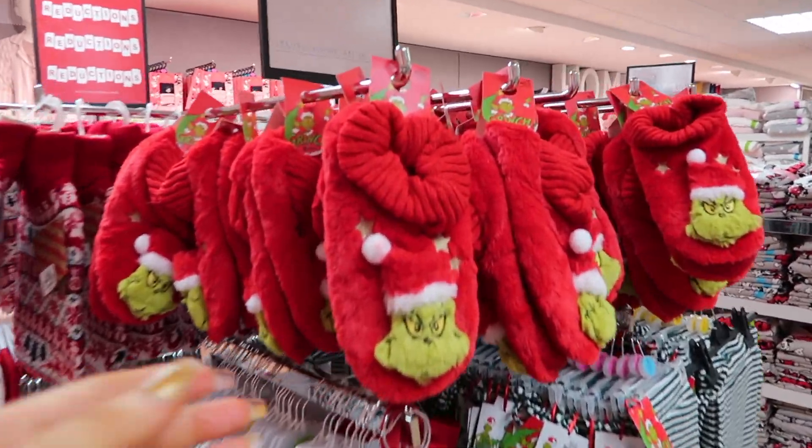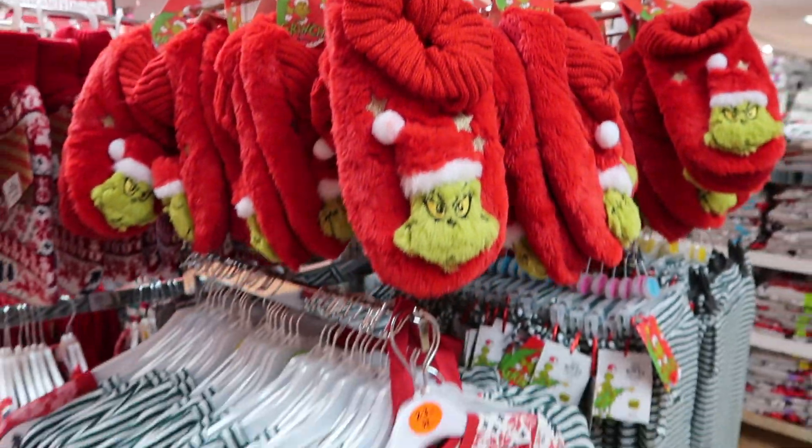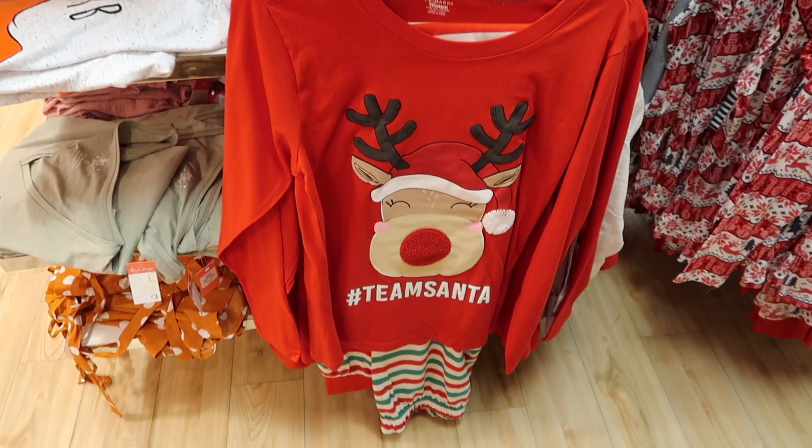The Grinch is back in Primark! They had Grinch sock slippers which I think are so cute, and they also had some more Christmas pyjamas.